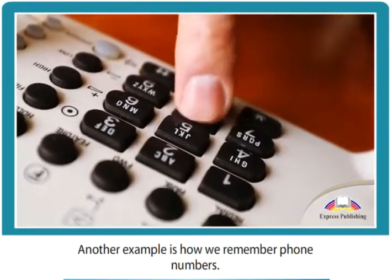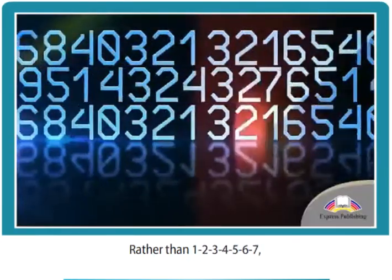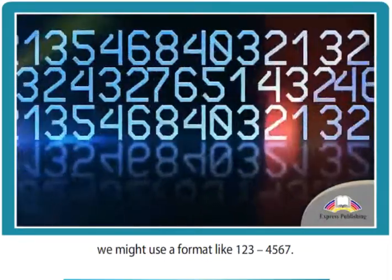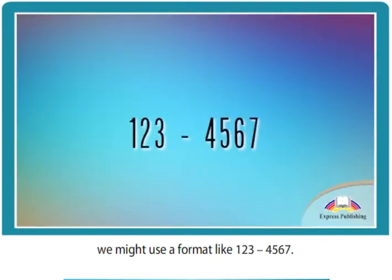Another example is how we remember phone numbers. Rather than remembering each digit individually — 1-2-3-4-5-6-7 — we might use a grouped format like 123-4567.